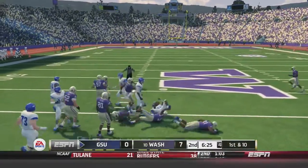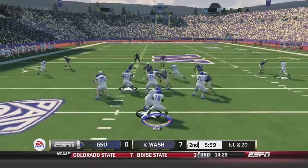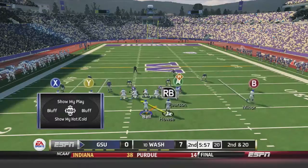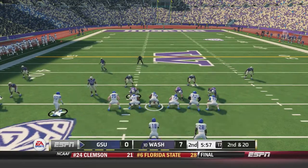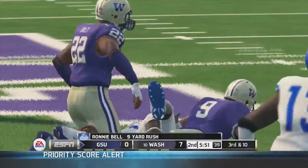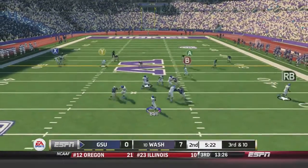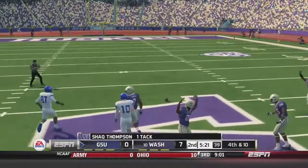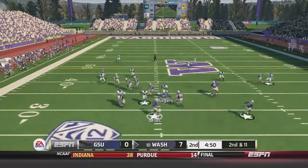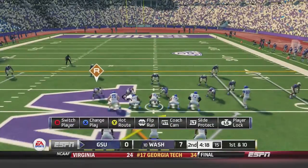Bell back to pass on 1st-and-20 after a holding call — that's incomplete, off the mark. 2nd-and-20: Bell on the shotgun takes the read option up the middle for 10 yards. 3rd-and-10: Bell in the shotgun back to pass, looking downfield, broken up by Shaq Thompson, forcing Georgia State to punt with just under 5 minutes to go in the half. Washington takes over: Miles back to pass and he is sacked, setting up 3rd-and-22. Washington would have to punt on that drive.